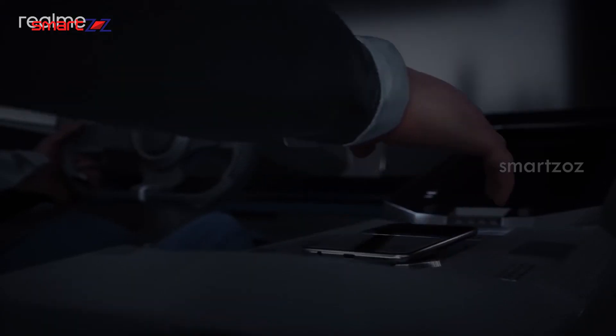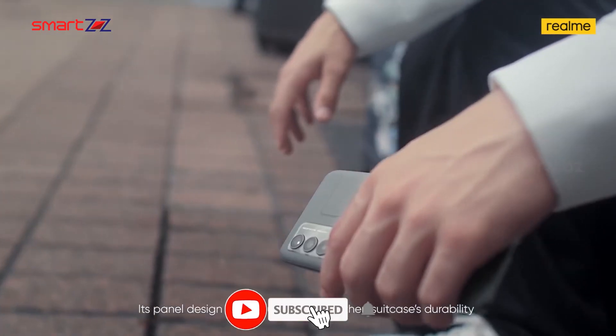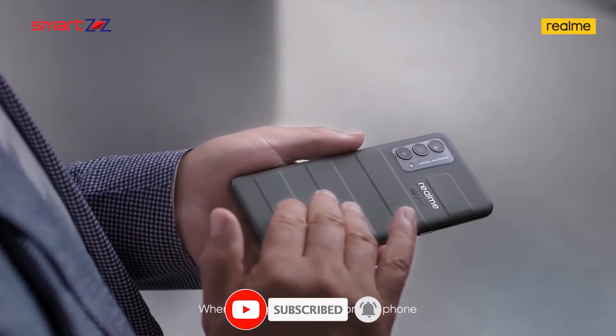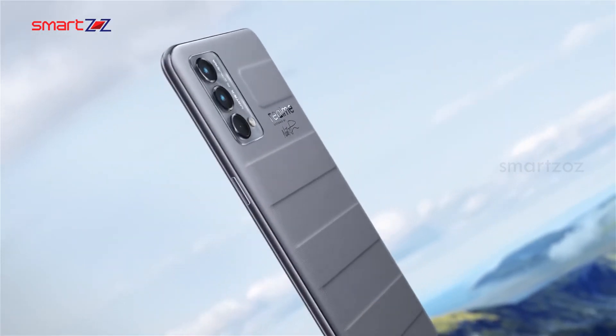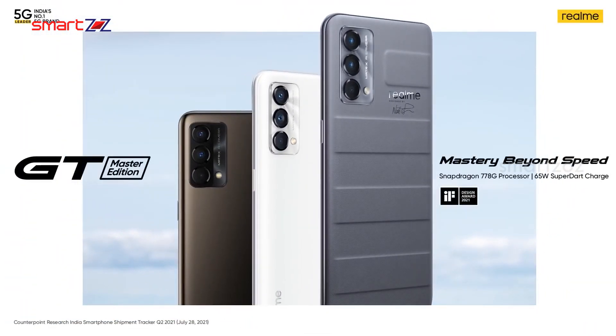The release date of the GT2 Explorer Master is not certain yet, but the phone is set to be released first in China very soon. We can expect an official announcement in the coming few weeks. Let us know what you think about this phone in the comments. Thanks for watching, bye.